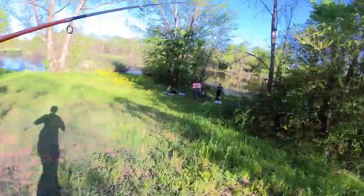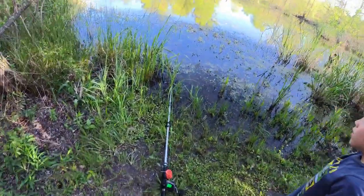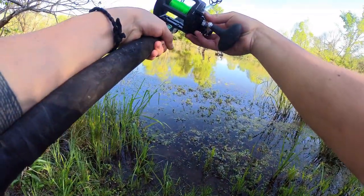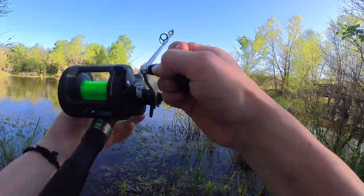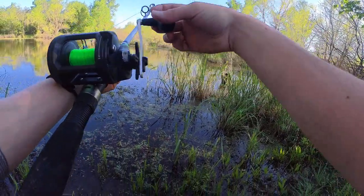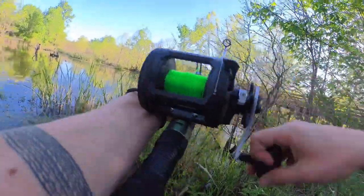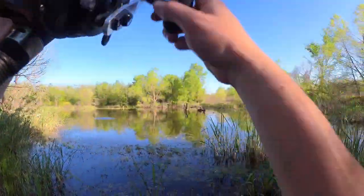Gunner, don't touch it, don't touch it — oh, we got a bite, man! Oh no, Gunner... oh man, here we go! Oh there we go — is that an alligator?